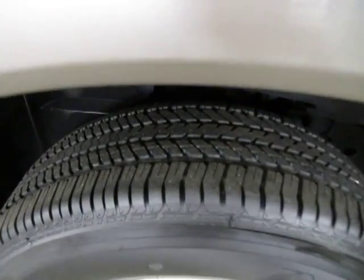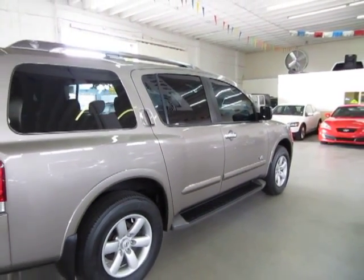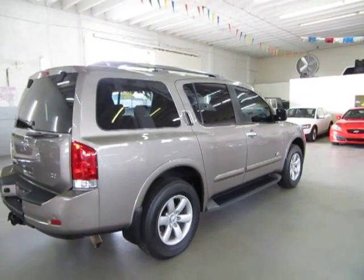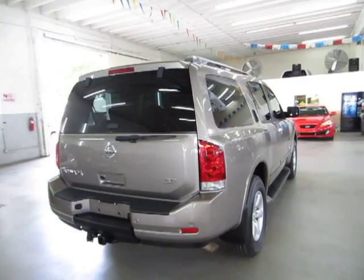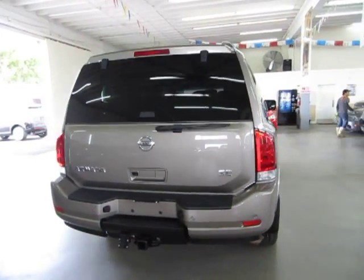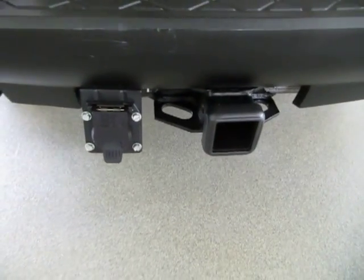I'm going to finish going around and show you all the wheels, tires, and every side of the vehicle so you can see that the car has no dents, no hail damage, no flood damage, no major scratches or touch-ups of any kind. It also has a Class III heavy-duty towing receiver with the electrical connection ready to go for all your towing needs.